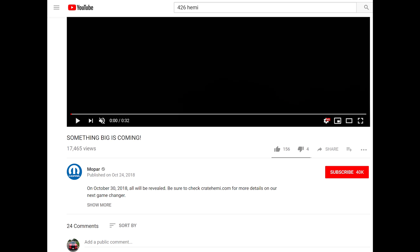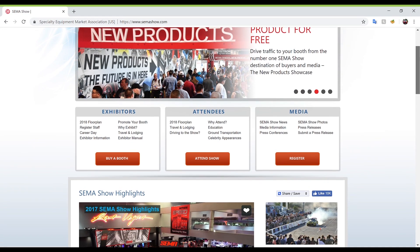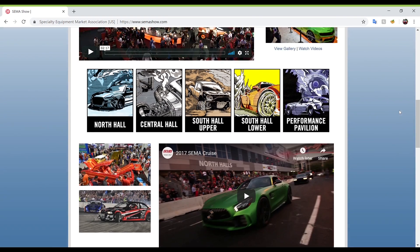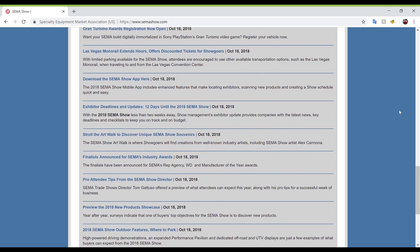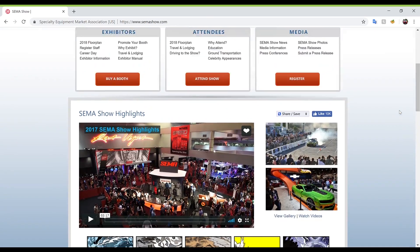October 30th is Mopar's scheduled time for their SEMA show press conference. The upcoming 2018 SEMA show takes place from October 30th to November 2nd at the Las Vegas Convention Center. Based on their website, they are the 'premier automotive specialty products trade event in the world.' There are educational seminars, product demonstrations, special events, and more. This show is a trade-only event, so it's not open to the general public.